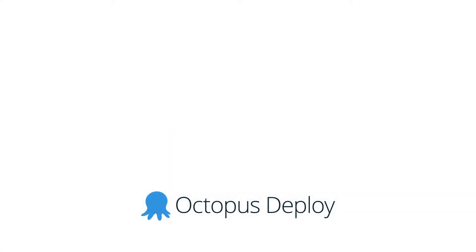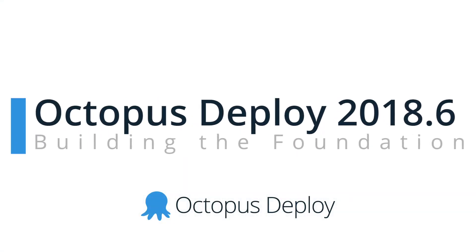Hi there, it's Rob from Octopus. Welcome to Octopus Deploy 2018.6. This month we're shipping some nice smaller improvements and also building the foundation for some fantastic new features that should be available in the coming months. Since this is a quieter release, I won't be walking through longer demos, but I'll highlight this month's updates and then talk a bit about the exciting new features coming soon. Let's get started.